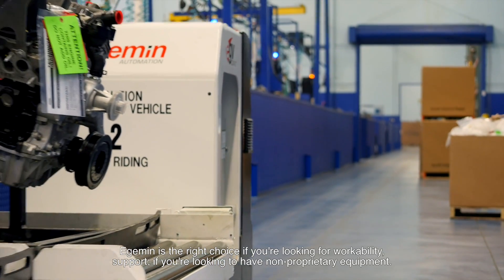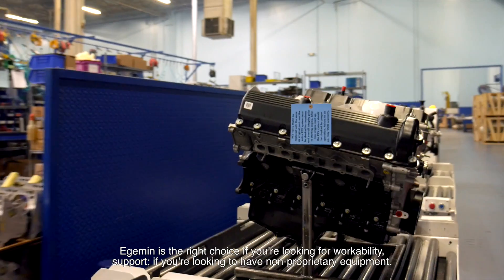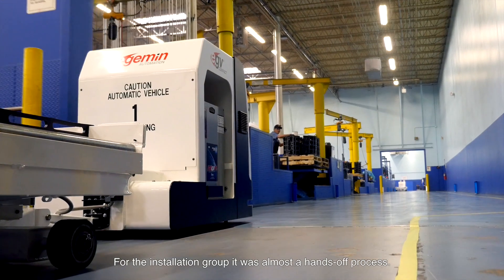Edgemen is the right choice. If you're looking for workability support, if you're looking to have non-proprietary equipment, Edgemen delivers on that.